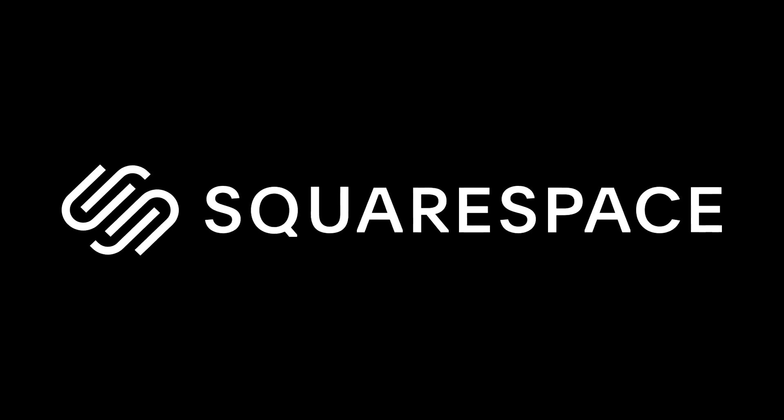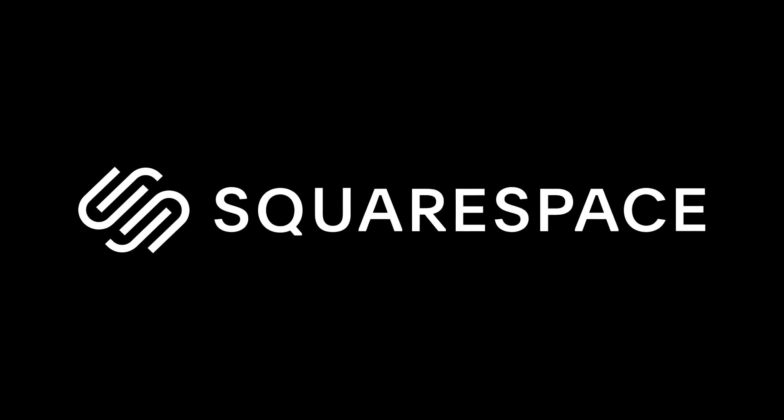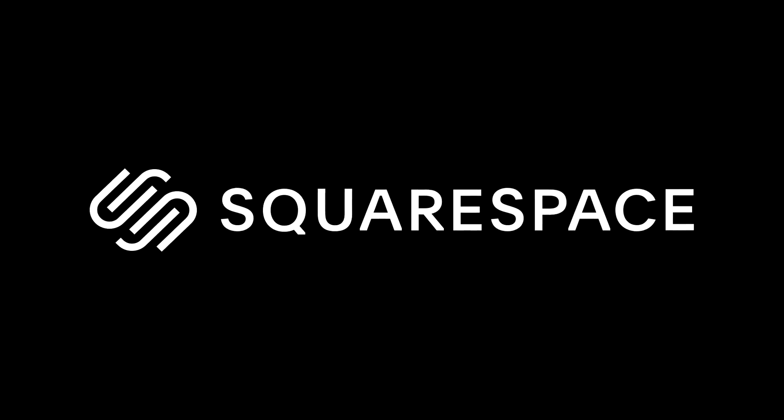This video was sponsored by Squarespace, the world's greatest website building platform — more on them a little bit later on. But first, let's begin with all the latest Starship updates.